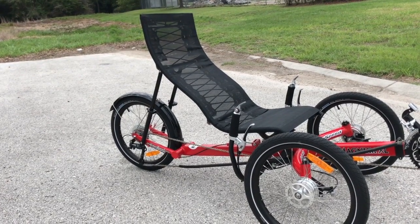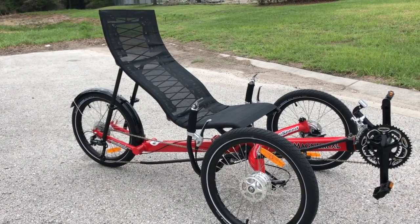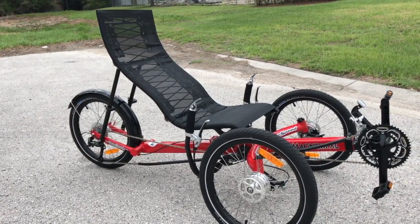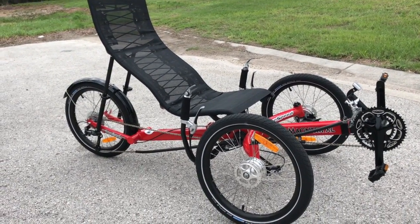This bike can accommodate a lot of different riding conditions. You can take it on-road, off-road, or touring. It's a really solid setup. Let's see how it rides.